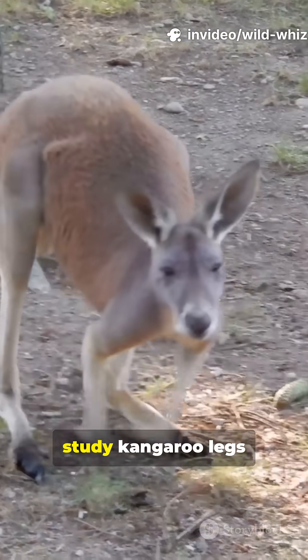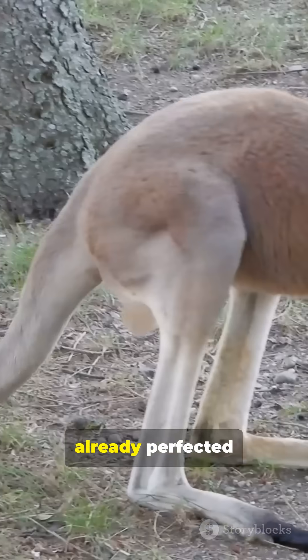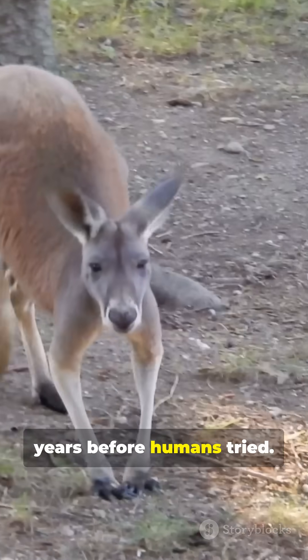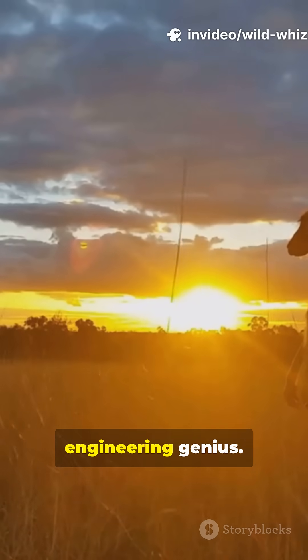Scientists actually study kangaroo legs to design better robots and prosthetics, because nature already perfected the spring-loaded system billions of years before humans tried. It's not just cute jumps — it's evolutionary engineering genius.